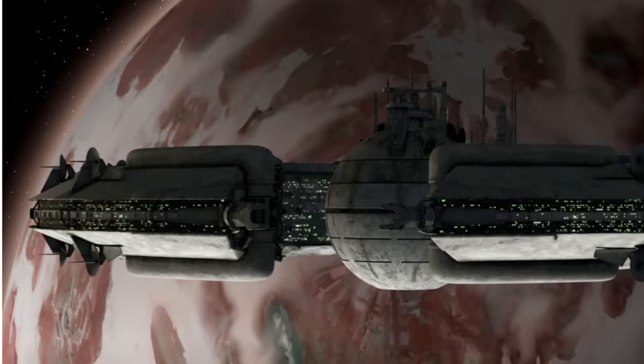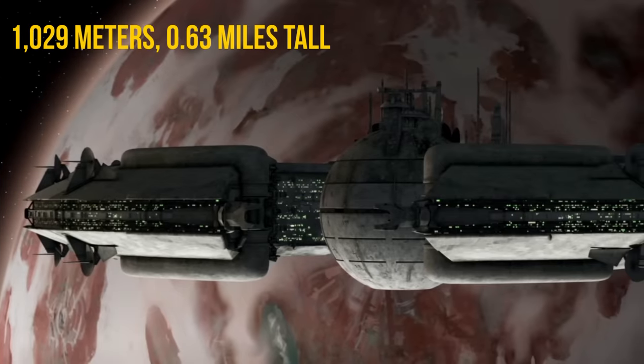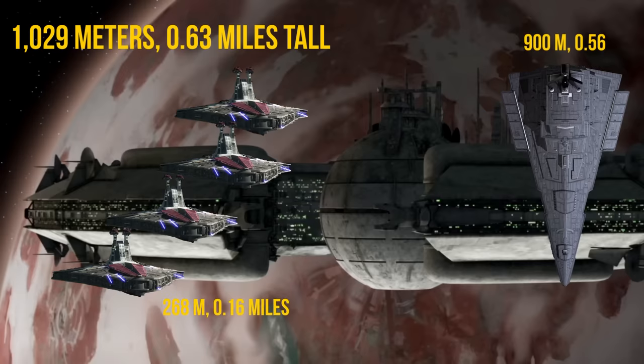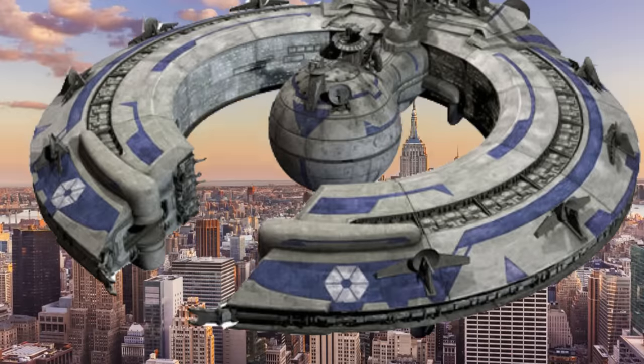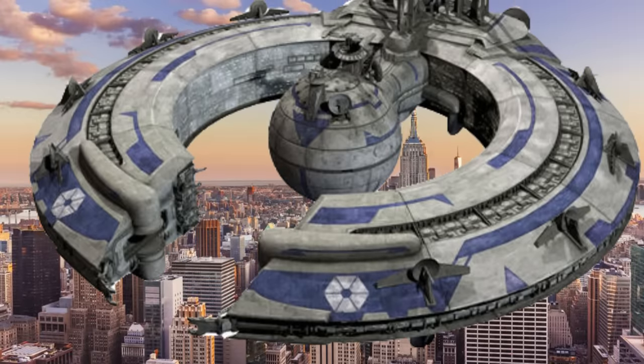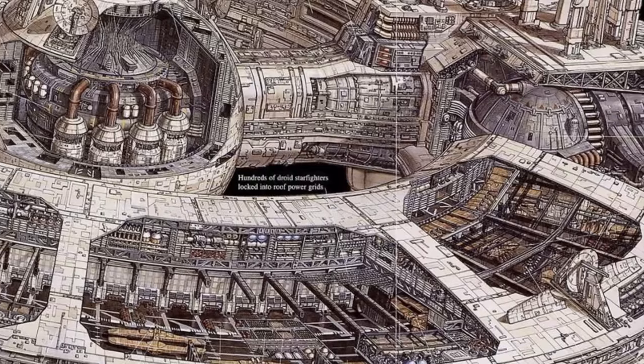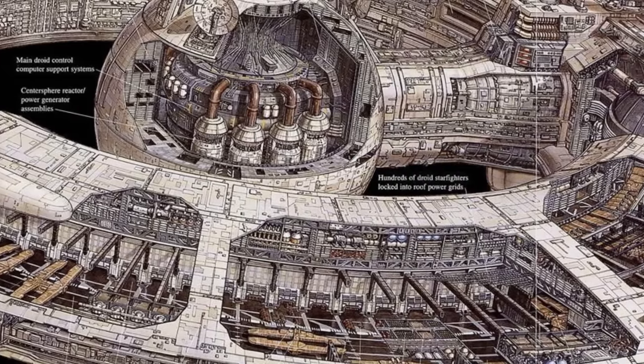And just its height alone was 1,029 meters, or 0.63 miles, making it taller than a Victory-class Star Destroyer is long, and nearly the same height as 4 Venators stacked on top of each other. If it arrived on Earth, it would be nearly as wide as Manhattan, and more than twice the height of the Empire State Building. But all those numbers really just meant one very important thing — that it could haul a lot of stuff.